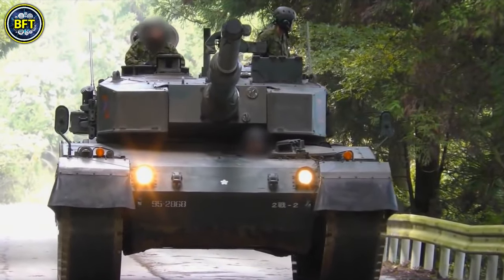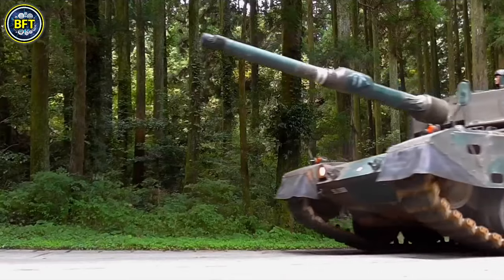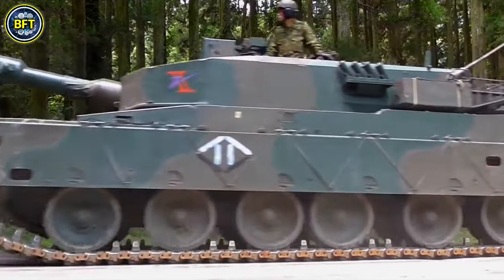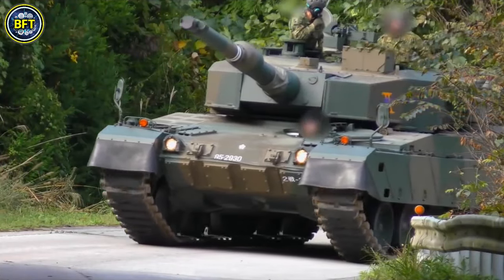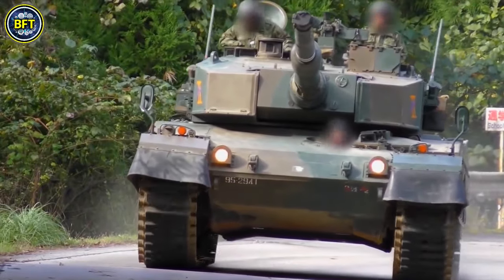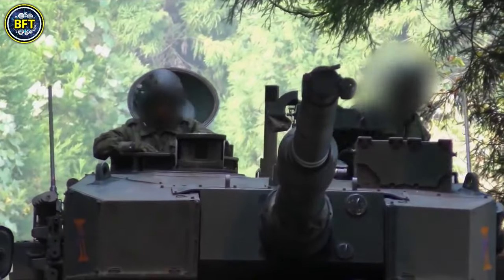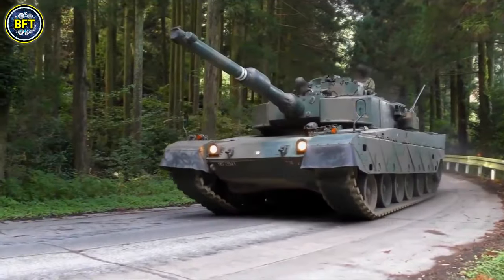The Type 90 has undergone several upgrades over its service life. It boasts a sophisticated fire control system including a yttrium aluminium garnet laser rangefinder with a range from 300 to 5,000 meters, a 32-bit ballistics computer, advanced thermal imaging, and automated tracking systems.